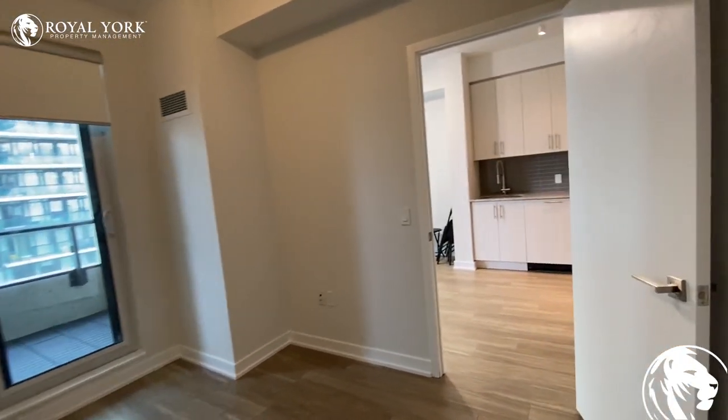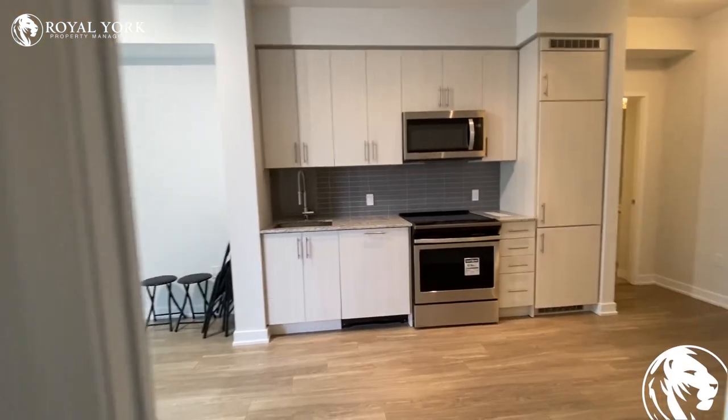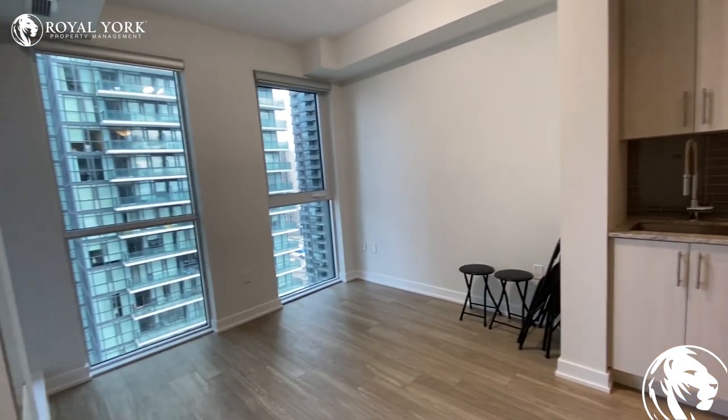This is it — 4055 Parkside Drive, Mississauga, Unit 2116.